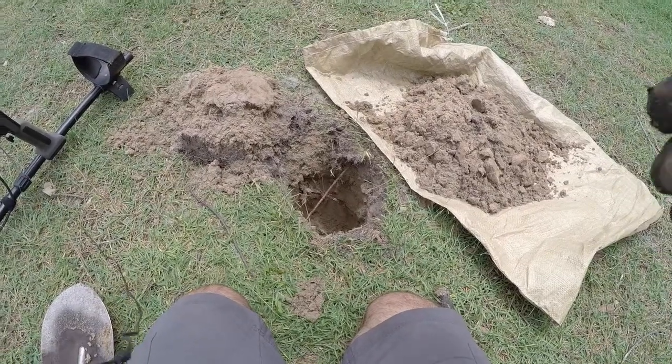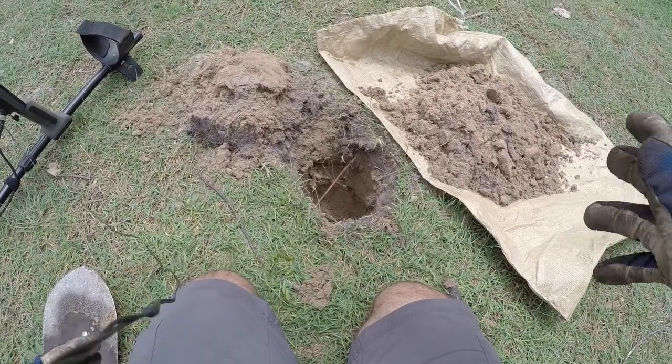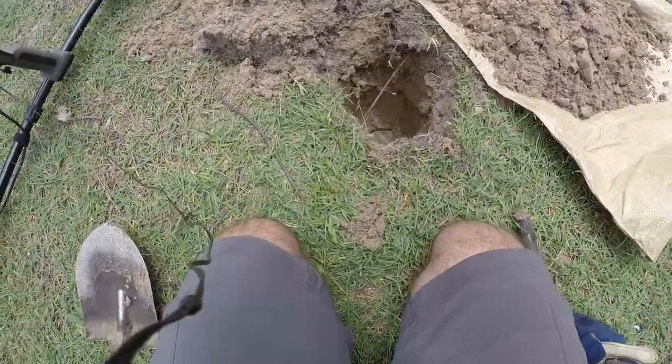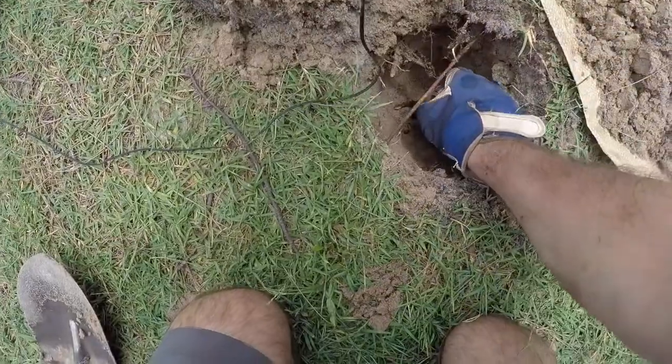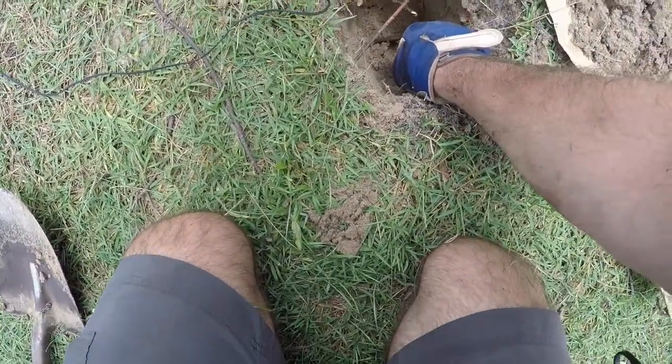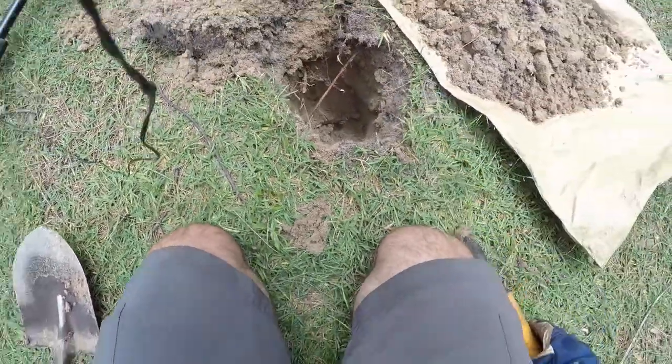Just had a very faint 31 signal on the Equinox 600 and I've already gone down probably about a foot. Now I'm picking up a signal on the handheld pinpointer, so I'm just going to dive in there and grab a handful.